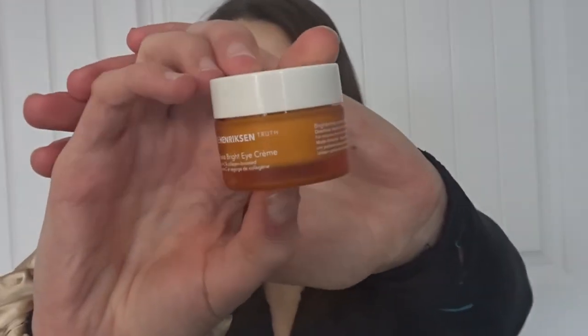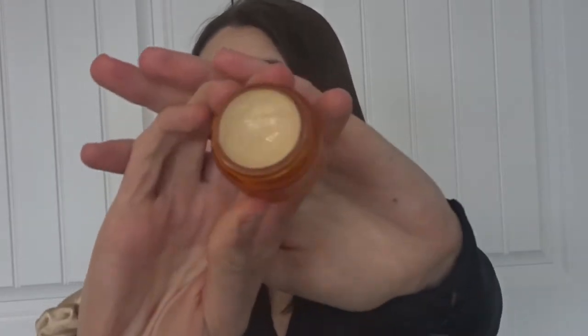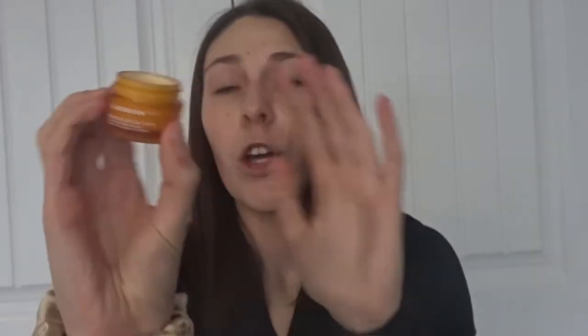Today's video is all about me testing out the Ole Hankerson banana eye cream for a week to see the results and to see if it is worth $52, because $52 for an eye cream is really expensive — but if it works, it's somewhat worth it too. If you don't know what it looks like, it looks like this. When you open it up it has that banana color to it, and you do get quite a lot inside. You will hear my final thoughts at the end of this video.